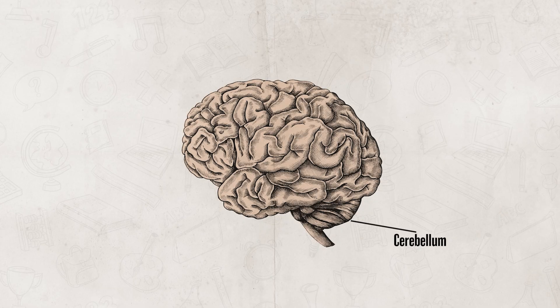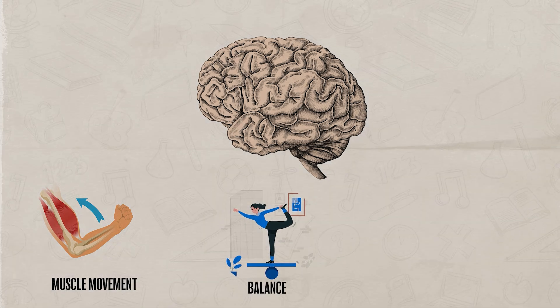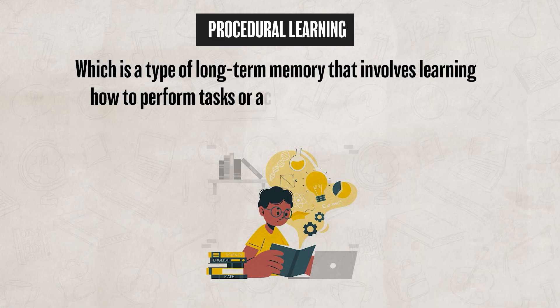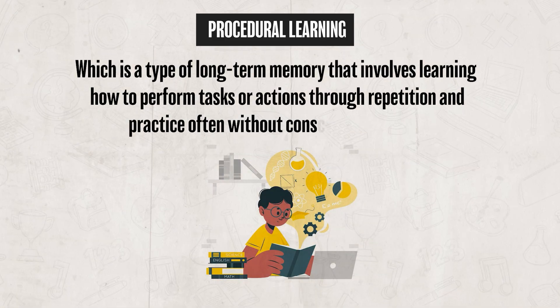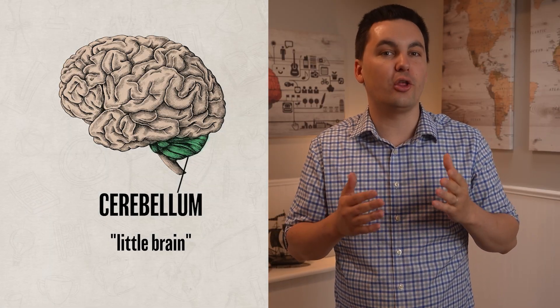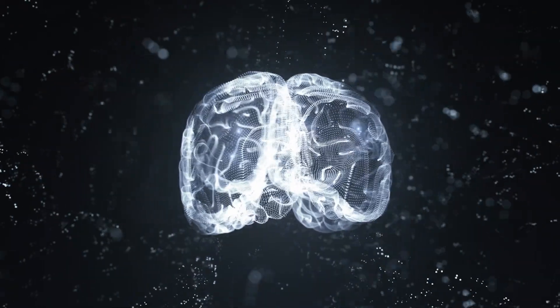The cerebellum is a structure located at the base of the brain in the back. It controls muscle movement, balance, and some forms of procedural learning — a type of long-term memory that involves learning how to perform tasks through repetition and practice, often without conscious awareness, such as riding a bike or playing an instrument. The word cerebellum means 'little brain' in Latin, referring to its two wrinkled hemispheres. Damage to the cerebellum can lead to uncoordinated or clumsy movements, similar to someone who is intoxicated and cannot walk a straight line.